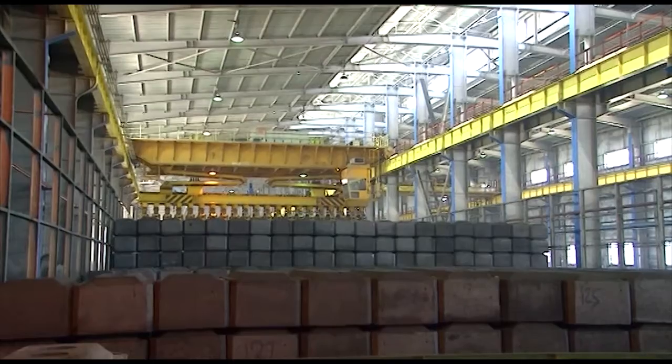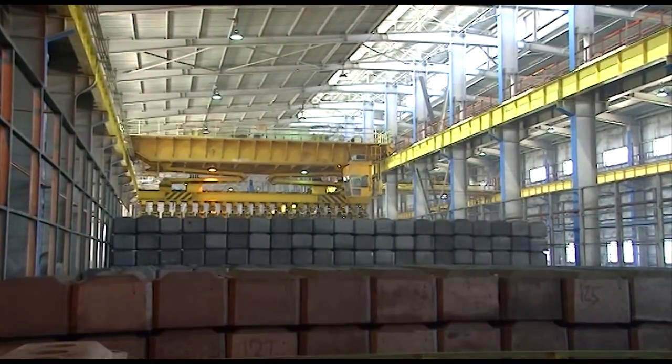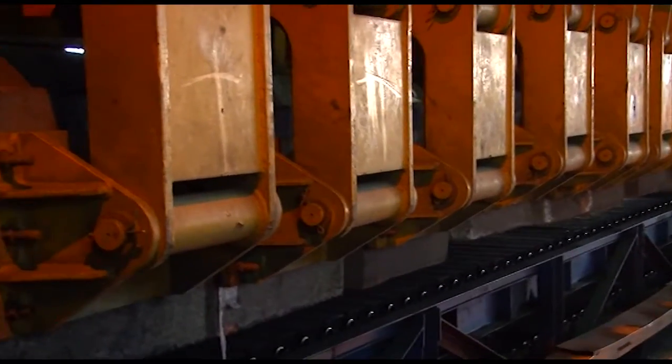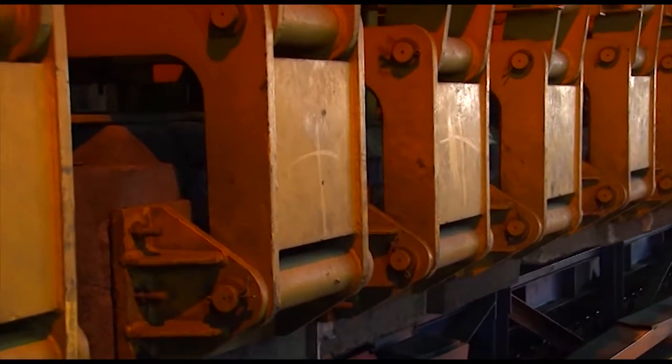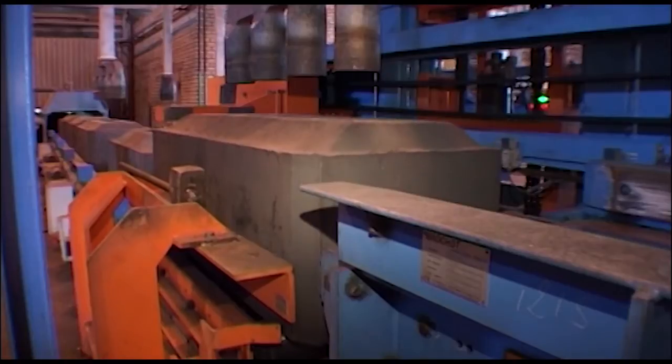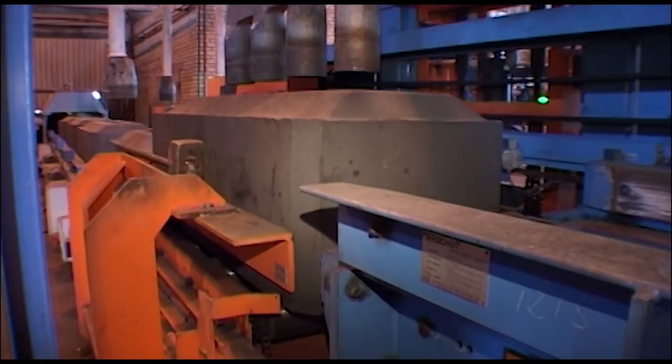The rail crane moves the baked anodes from storage to the roll conveyor, which passes them to the rodding shop, where cast iron fillings are used to fix the anode rod to the carbon block. The typical life of a baked anode in the electrolyzer is about 28 days.